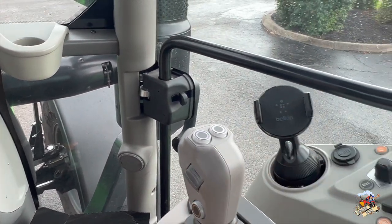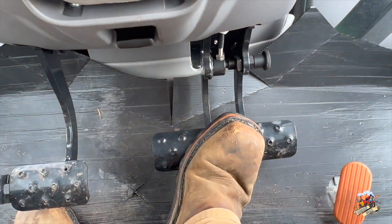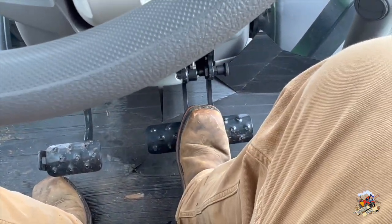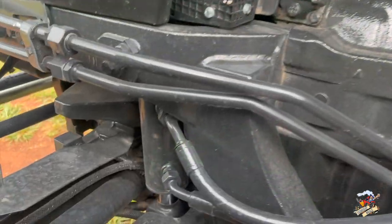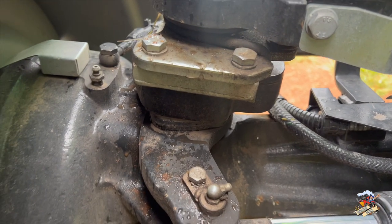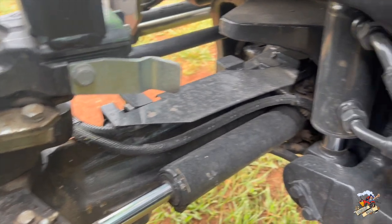This tractor and many other models of Deutz Fahr tractors have what we call a stop and go feature, which ties the clutch pedal and the brake pedal together. So whenever you're working in the field, whatever you're doing, you do not have to clutch the tractor — you can just hit the brake pedal, the tractor will stop, and when you let off on the brake pedal the tractor will take back off at the speed you were at. The model 6135 also has four wheel braking, so you have a brake on each wheel. A lot of front wheel assist tractors just have a front brake referring to kicking in the front differential, but this tractor truly has brakes on each wheel on the front axle.